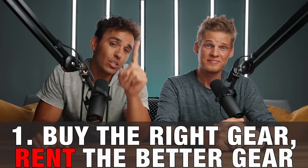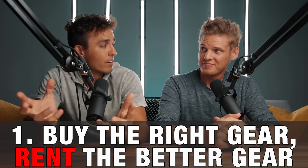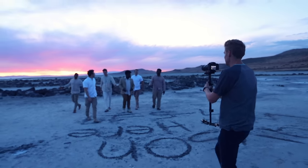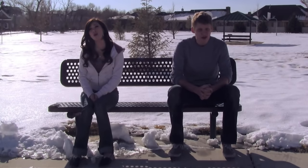Let's go ahead and dive into our top 10 tips. Tip number one is buying the right gear and renting the better gear. When I started my production company three years ago, I had just come from a company where we were shooting with high-end Red cinema cameras, but as someone who just started his own business, I didn't have any of the right gear to make the type of music videos that I knew I could, and there's no way that I could afford a Red camera right off the bat.